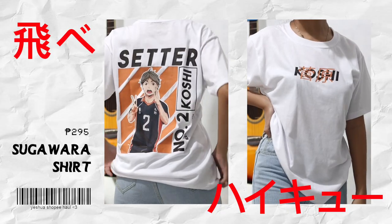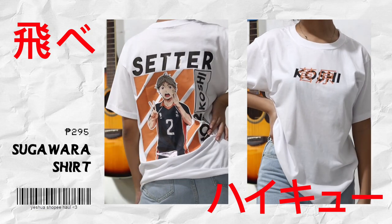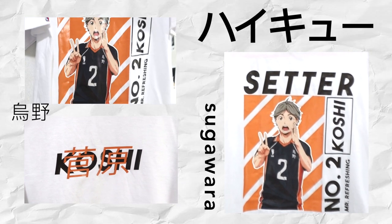For the next shirt, we have a Sugawara shirt — one of my favorites. This is 295 pesos, which is actually a great price because other shops are very pricey, but this one is very worth it. The design, the print, the cloth is chef's kiss. What I also love is that the seller accommodated my request to make the shirt in white instead of the listed black color.